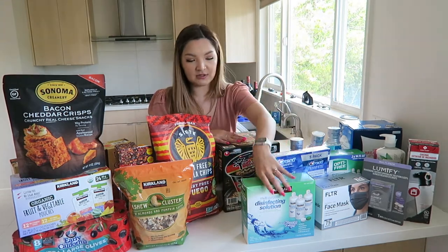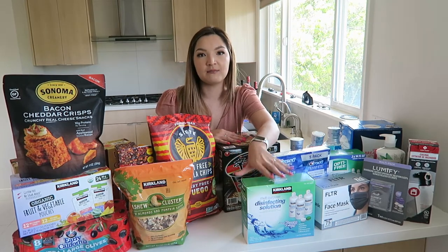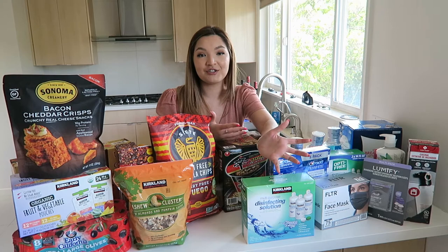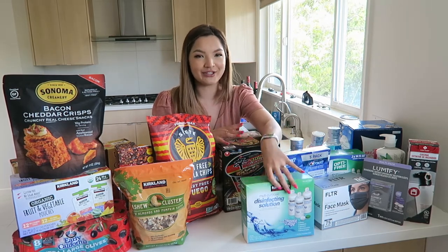Now on to health and beauty — we got a lot of things. I like getting these things at Costco because the price is just unbeatable for items that don't go bad. It's really nice that you don't have to worry about running out if you have a Costco size of things you know you're going to use.